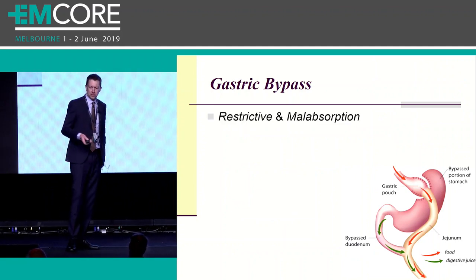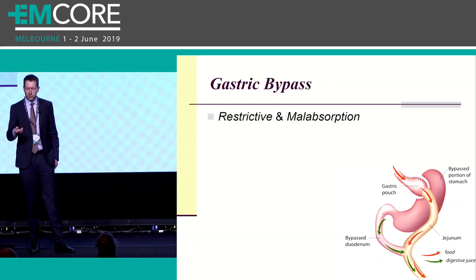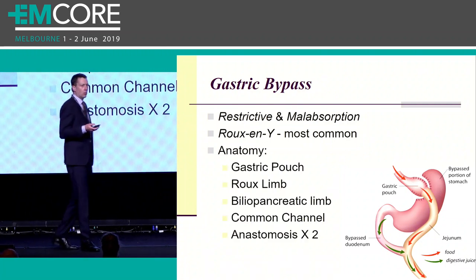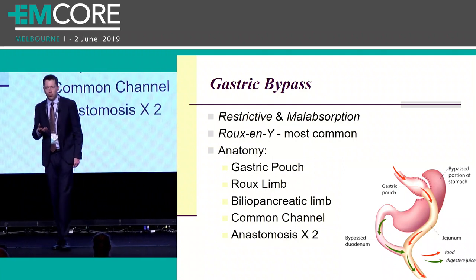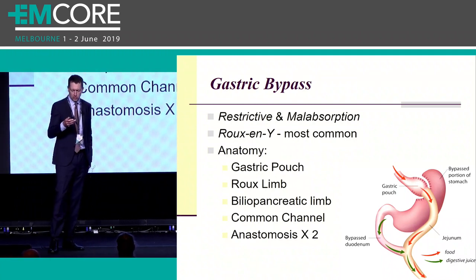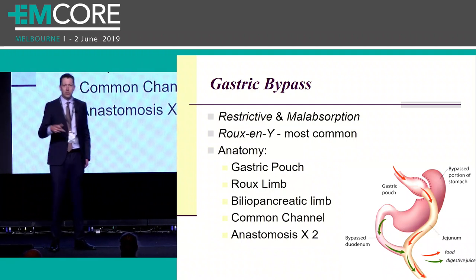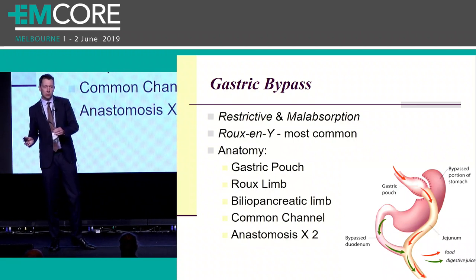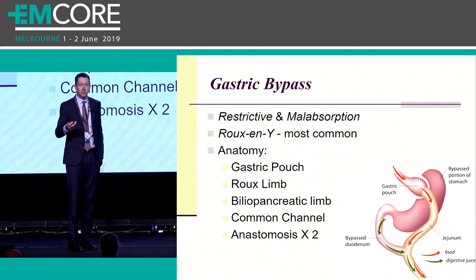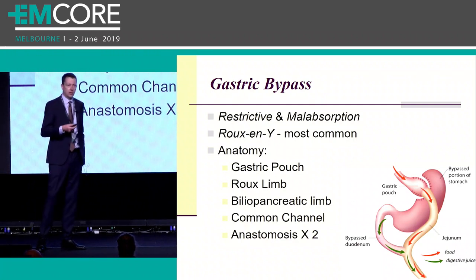Finally, the gastric bypass - the most invasive of all the bariatric procedures you will encounter. It uses both a restrictive and malabsorptive technique, and the most common one performed today is the Roux-en-Y gastric bypass. To understand what can go wrong, it's important to understand the basic anatomy. Like the gastric sleeve, the surgeon does a staple resection creating a small gastric pouch. What's left is a gastric remnant. They then follow the bowel down to around the mid-jejunum, do a staple resection there, bring up the distal component and anastomose it, with the proximal segment going down further. At the end you get three distinct limbs of bowel, and it's important to understand this because obstruction in different limbs produces vastly different symptoms.